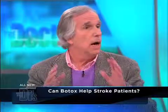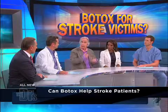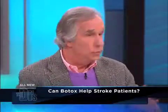All of a sudden, they have this new tool in the toolbox for doctors and they inject Botox, which releases the muscles and allows the arm. You don't necessarily get back the use of the arm, but you allow the arm to go back where it belongs.